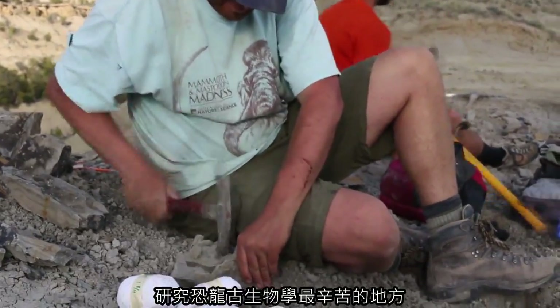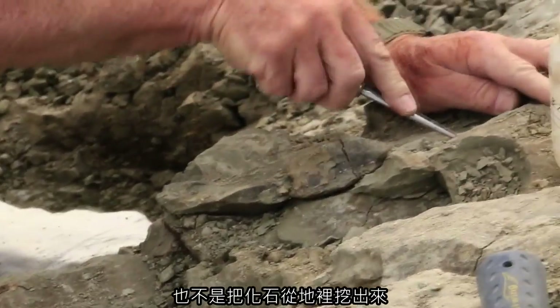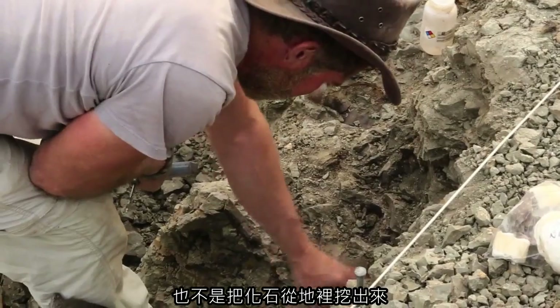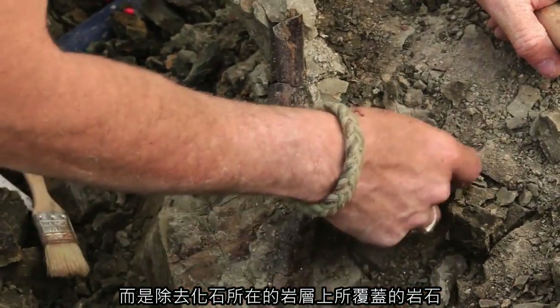The hardest thing about dinosaur paleontology is not finding the dinosaurs, it's not removing the fossils from the ground — it's actually removing the rock that covers the layers where the fossils are.